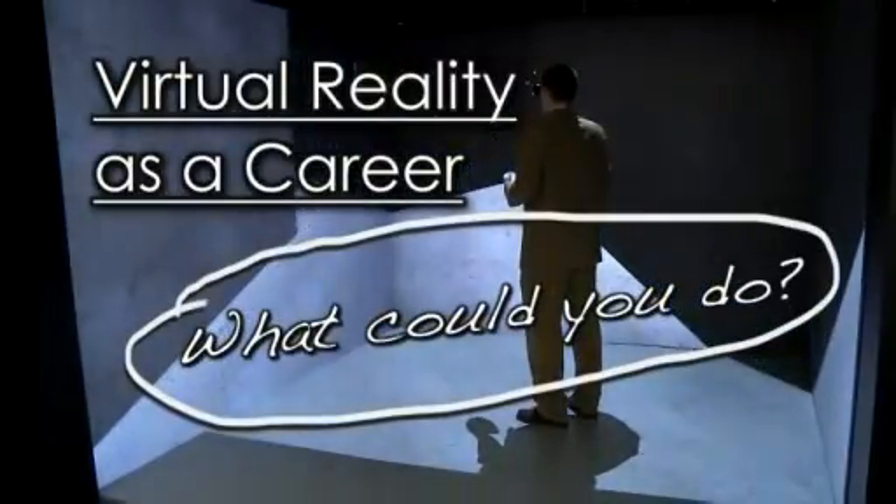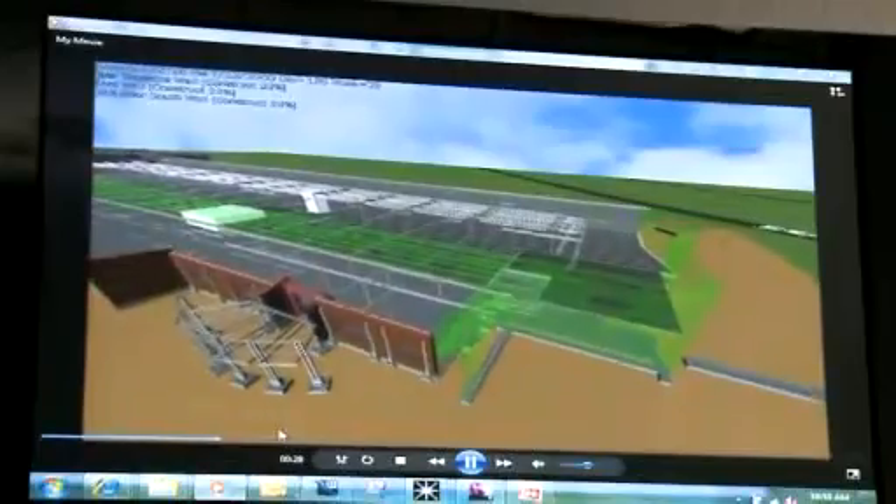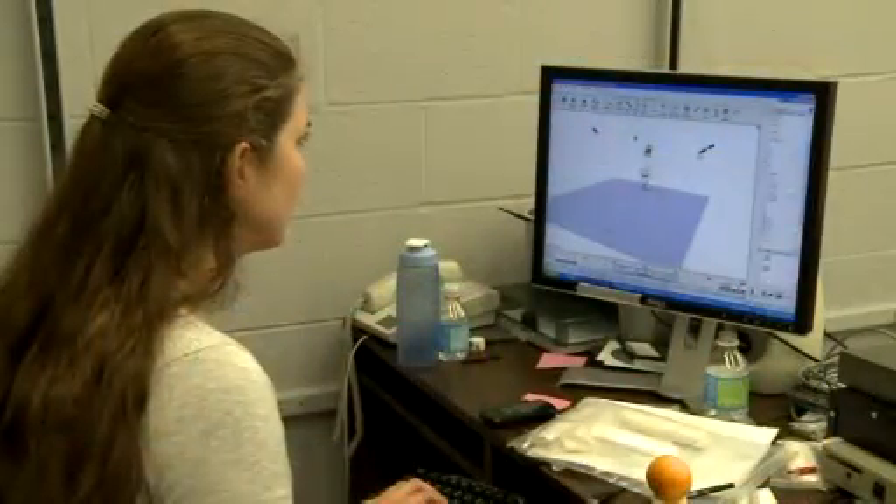In order to get into the field of virtual environments there are many career fields you could choose. You could choose engineering — within engineering you could choose computer science, computer engineering, industrial engineering, human factors engineering — or you could choose psychology. They are always advertising for positions in companies developing games.